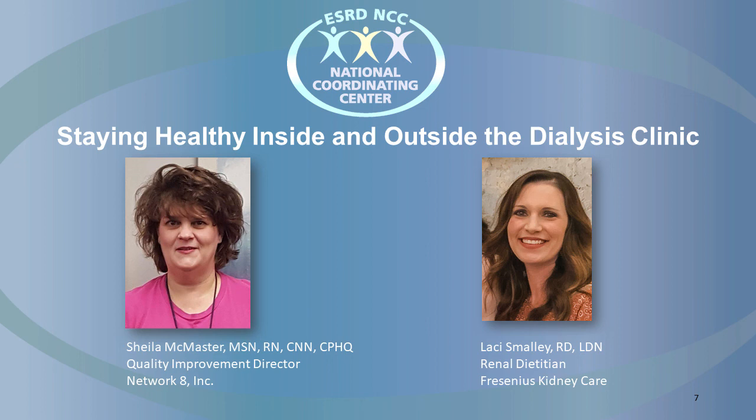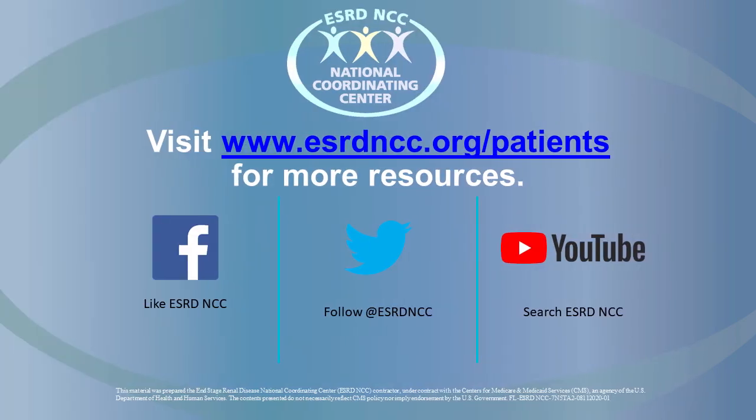Sheila, Lacey, it's been a pleasure to speak with you today. We are grateful for your time and dedication to improving the quality and experience of care for all of those touched by dialysis. Thank you. We thank you for listening to this podcast. To listen to the rest of our podcast series on kidney transplantation or home dialysis, or to learn more about kidney failure, visit the End-Stage Renal Disease National Coordinating Center website at www.esrdncc.org or talk to your healthcare provider. Thank you.